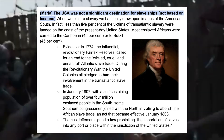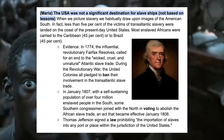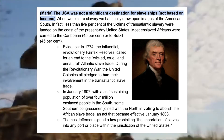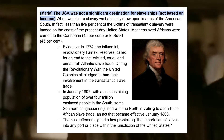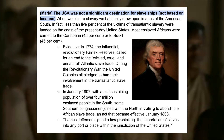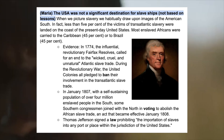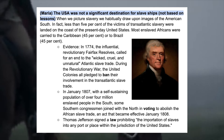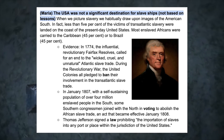In 1774 the influential revolutionary Fairfax Resolves called for an end to the wicked, cruel and unnatural Atlantic slave trade. During the Revolutionary War, the United colonies all pledged to ban their involvement in the transatlantic slave trade. In January 1807, with a self-sustaining population of over 4 million enslaved people in the south, some southern congressmen joined with the north voting to abolish the African slave trade. The act became effective in January 1808.